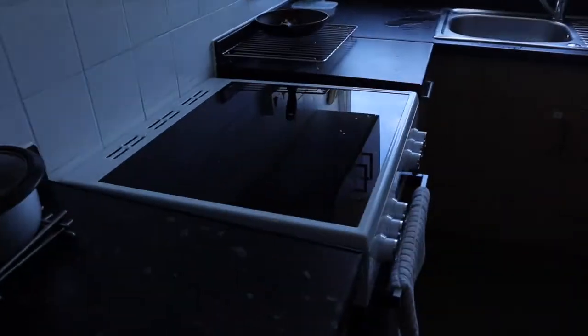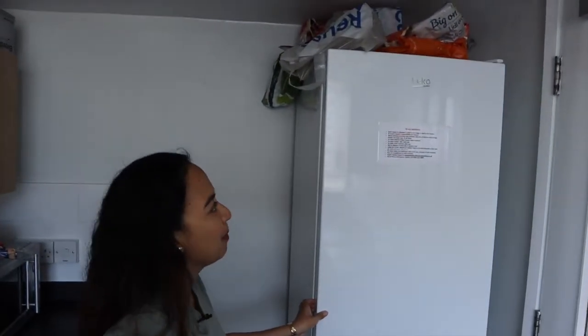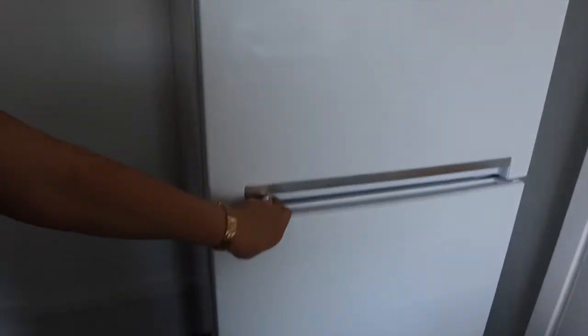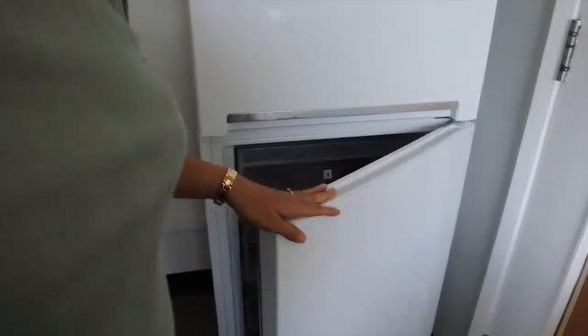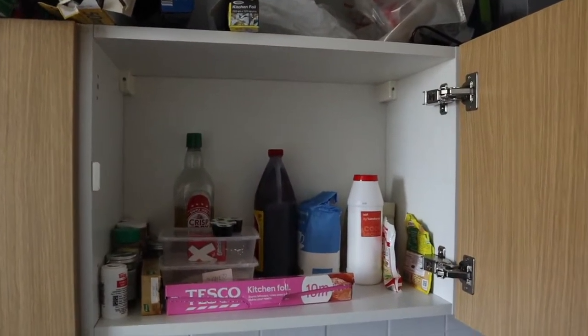This is the shared kitchen. There is a stove and oven, and then the sink. The fridge here is shared because there are four occupants, so there is an assigned number for where you put your things. There is also the freezer section — one, two, three, and four. There are also cupboards with numbers — one, two, three, and even in the bottom.